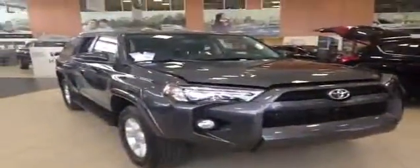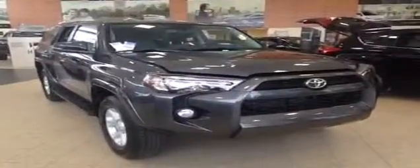This is just one of the new 4Runners that we have at Charles Glen Toyota. Please visit us online at www.charlesglentoyota.com.